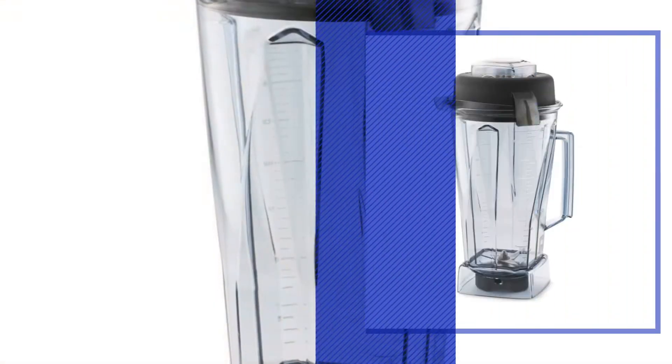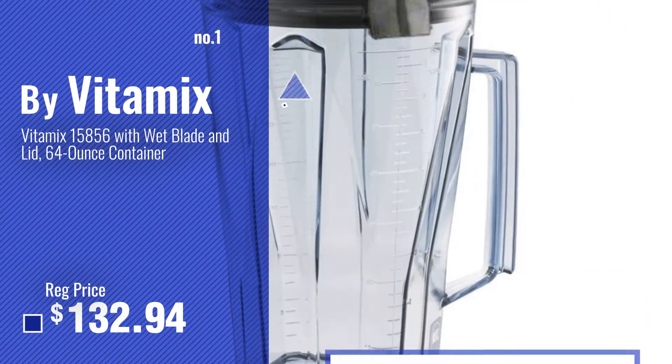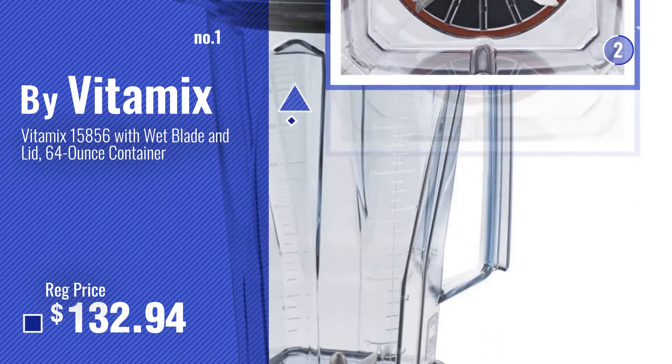Number 1, Most Popular, by Vitamix. Watch this video and choose your favorite.